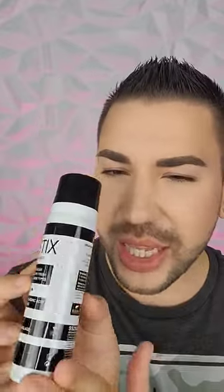Can we talk about the packaging? This is giving me Sephora vibes — y'all already know that, but that's okay. This is really, really cute and I think this is really fun.